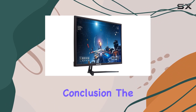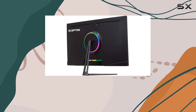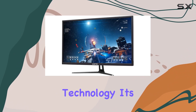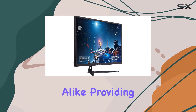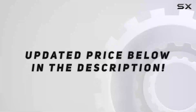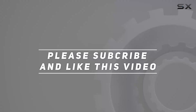In conclusion, the Scepter 32-inch QHD LED monitor is a powerhouse in terms of resolution, refresh rate, and adaptive technology. It's a visual marvel that caters to both gamers and professionals alike, providing a stunning display that's hard to beat in its class. Check out the video description for an updated price, and thank you for watching.